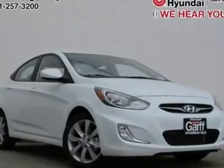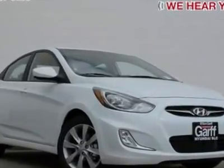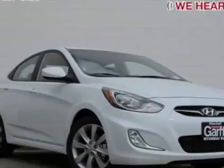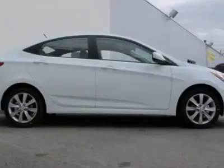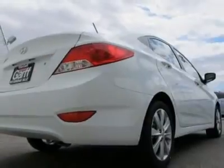You'll love this 2012 Hyundai Accent. This is a car you'll want to take home. With zero miles, it features automatic transmission and an exterior color of Century White. Call us and be the first to open the car door today.